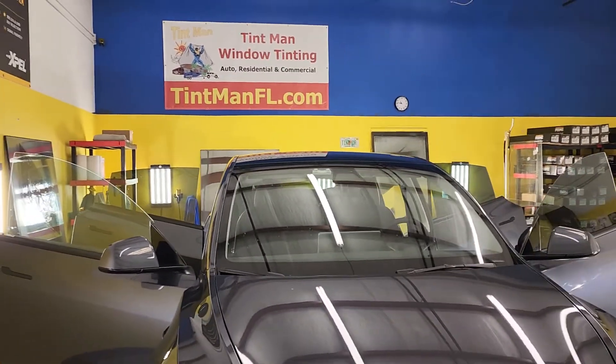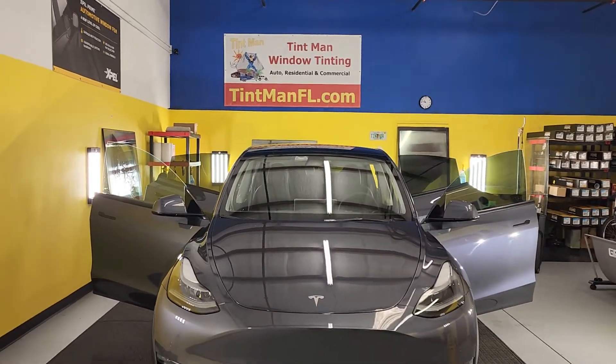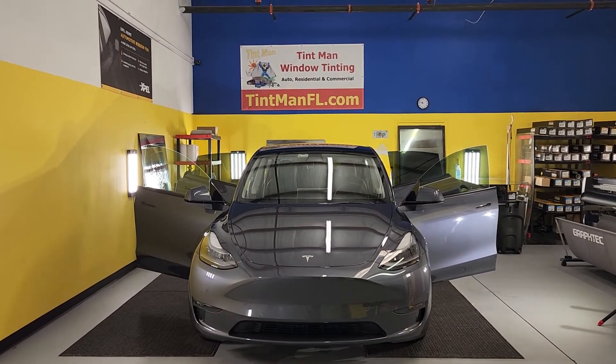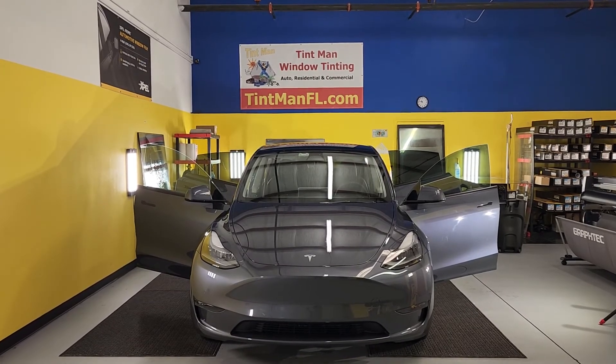Just the other day I did a Model X. The rear windows on there are about as good as this roof — not quite as dark, but very close. For more information about our different films or for tips and tricks, find our YouTube channel at tentmanfl.com.